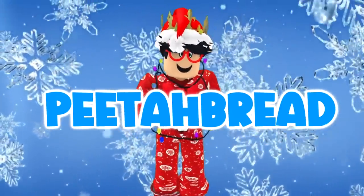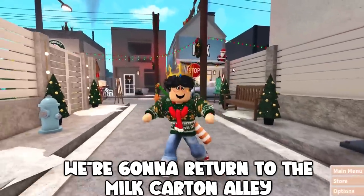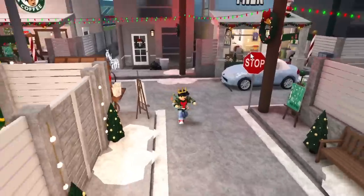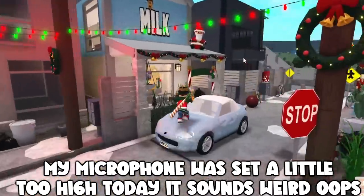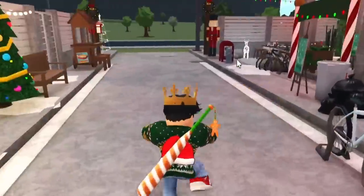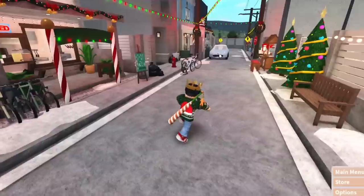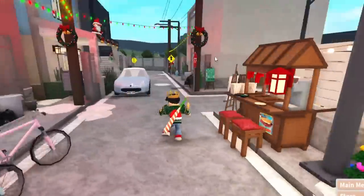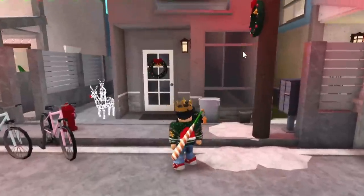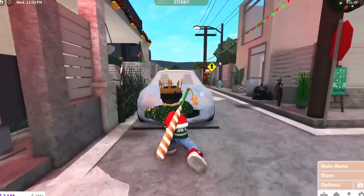Hello guys, welcome back to the channel. So today's episode we're gonna return to the milk carton alley build. I wanted to take a mini break from this — this was never meant to be a project. I only meant this place for my milk carton, but it became more than just the milk carton. It became a whole little mini project, which is nice. Today's episode we shall be working on one of these apartment buildings, finally — a Christmas-decorated apartment.